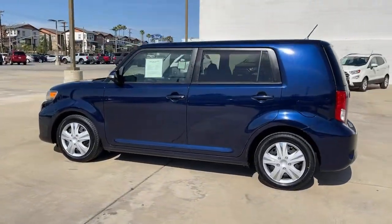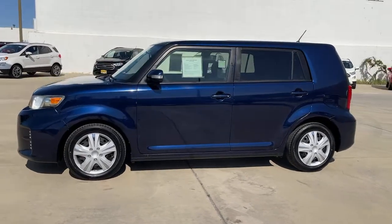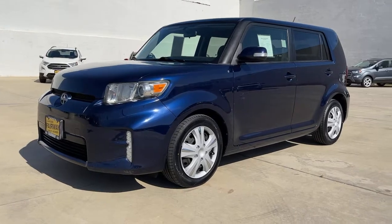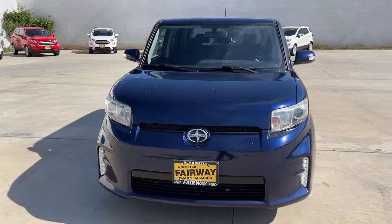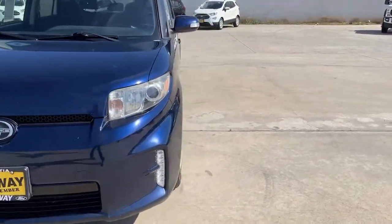These are just some of the great options this vehicle comes with: keyless entry, premium sound system, satellite radio, Bluetooth connection, steering wheel audio controls, stability control, traction control, intermittent wipers, pass-through rear seat, and passenger vanity mirror.